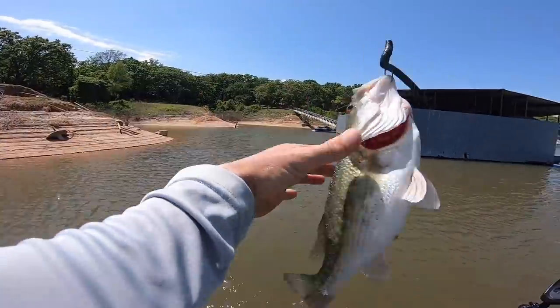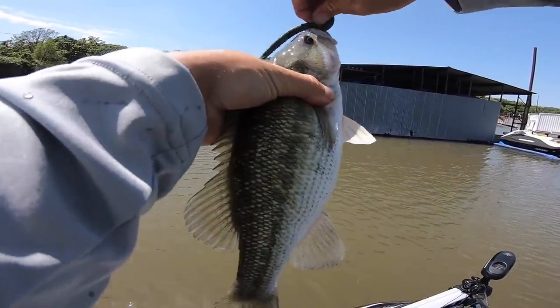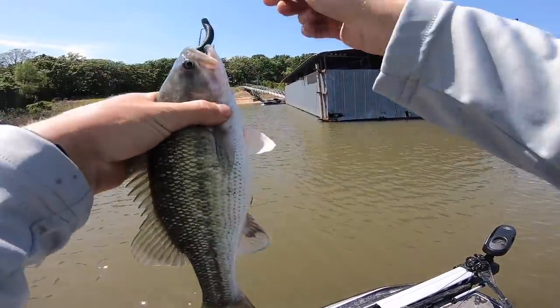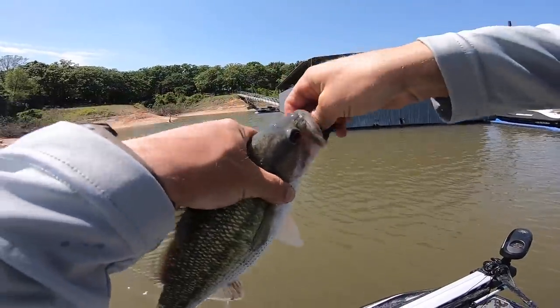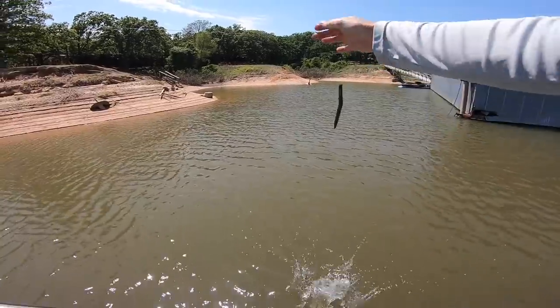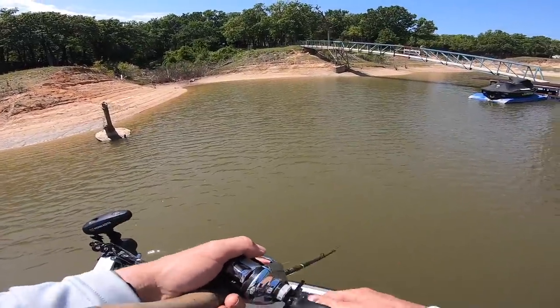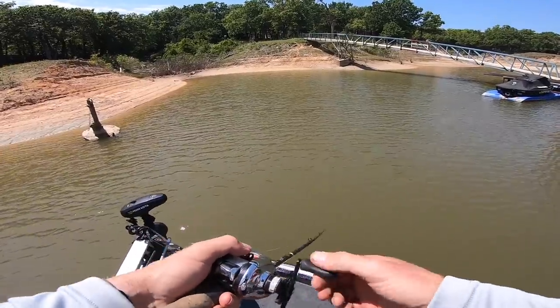Hey now — first bass, spotted bass on the old log with a five-inch stick bait, just twitching it around. There we go, nice little bass! I really don't know much about the spotted bass spawn — I've always heard they spawn a little bit deeper.